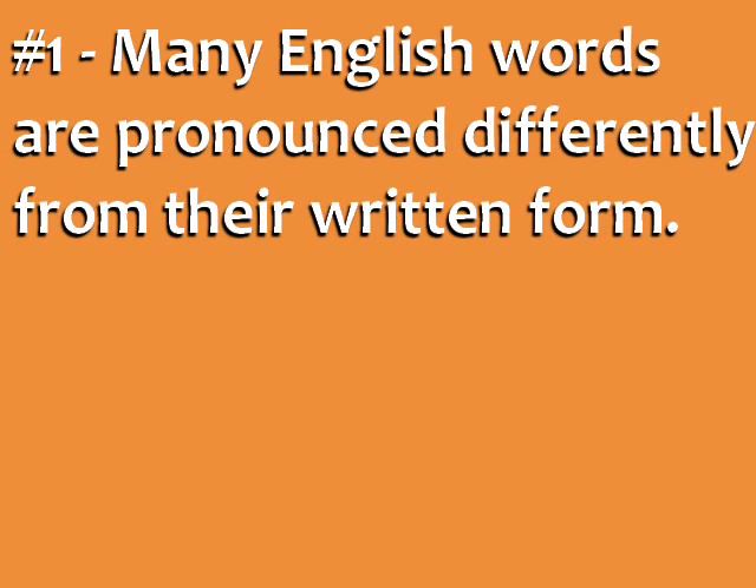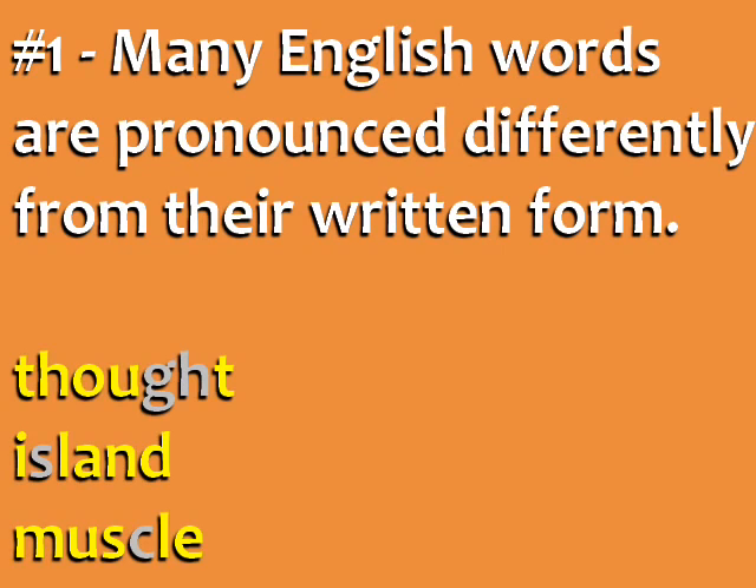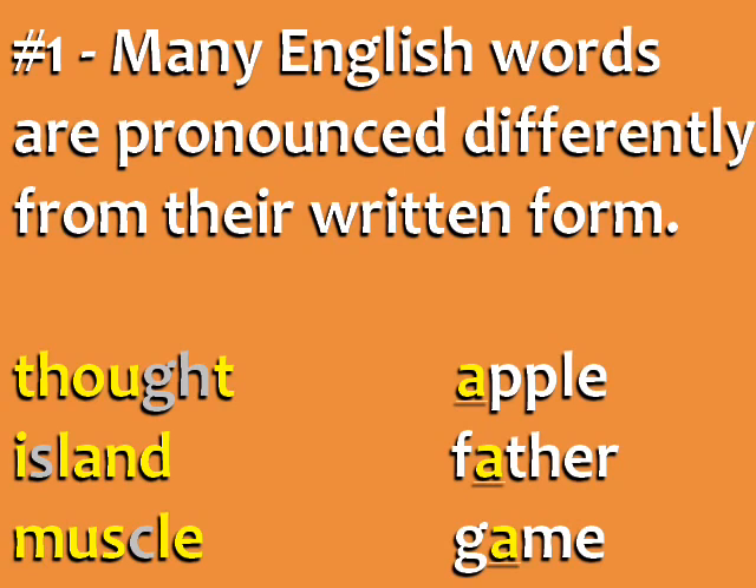First, many English words are pronounced differently from their written form. We have words with silent letters, like thought, island, and muscle. Also, many letters can be pronounced in different ways, like the A in apple, father, and game.